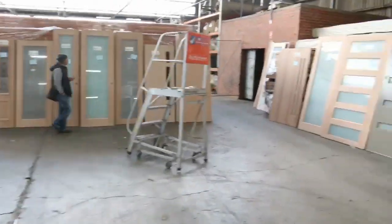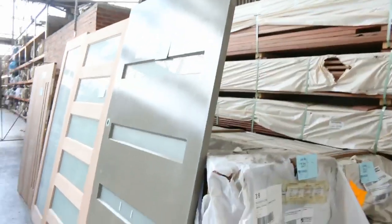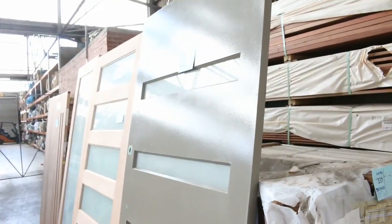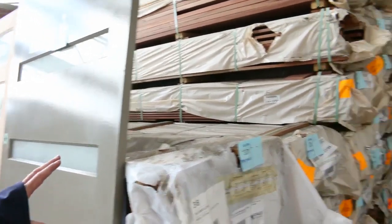Making our way over here — have a look at the size of those doors, they're massive. Some big ones there: 2340 by 1200 and 2040 by 1200 sort of sizes — some big heavy doors.